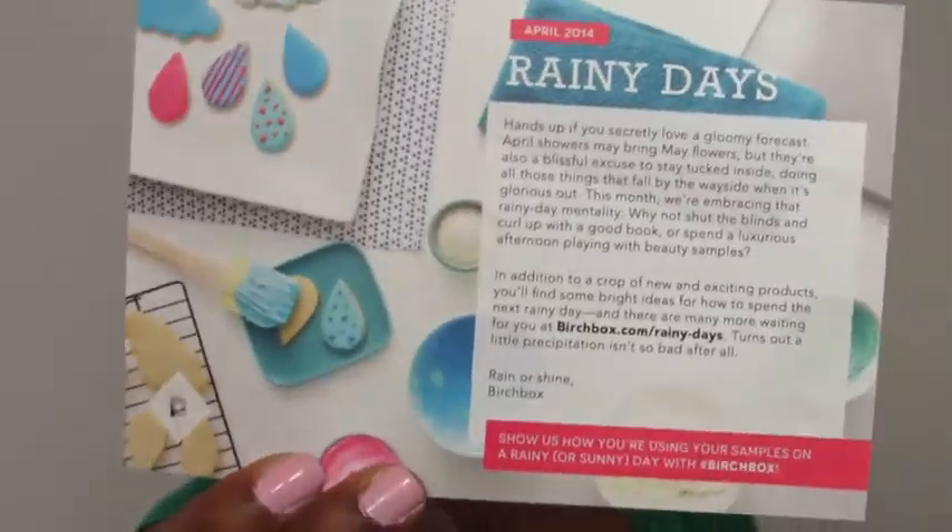And on to April! Here's my April box. There's the card for that — it has a little tip in it. That's cool. I'll read that later.